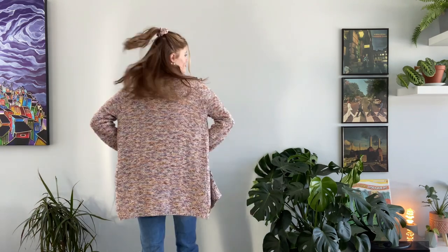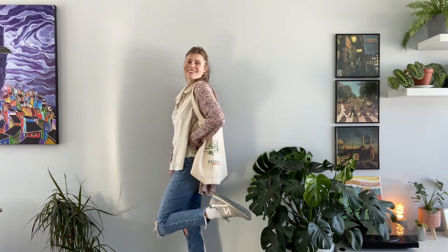The last outfit I have today, I'm wearing my thrifted jeans, my New Balances, my thrifted linen top with a cardigan from Roots that I got way back, and pairing that with my tote bag. I love this outfit — it's so cute and so springy.